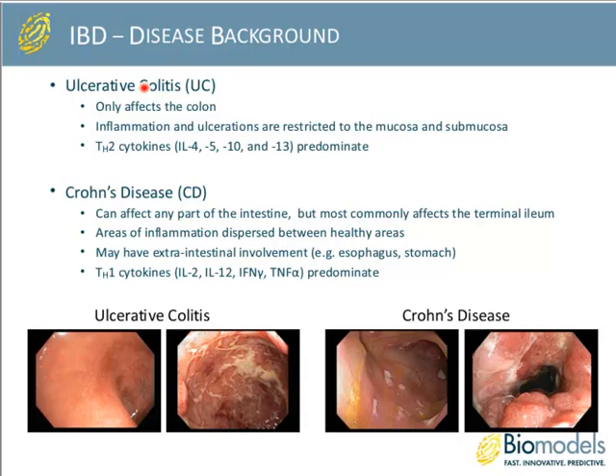Ulcerative colitis affects only the colon, and the inflammation and ulcerations are typically restricted to the mucosa and submucosa. Based on the immunological profile, TH2 cytokines predominate in the exacerbation of this disease, although we know from clinical treatment strategies that anti-TNF therapies also work, so there is some overlap between TH2 and TH1. Below you can see endoscopy images ranging from mild to more severe ulcerative colitis, with pretty uniform involvement of disease throughout the colon.